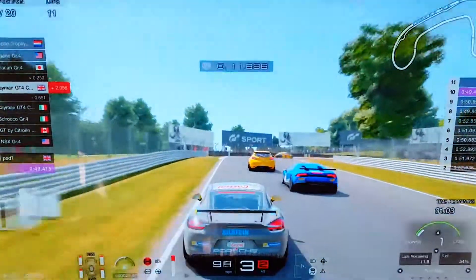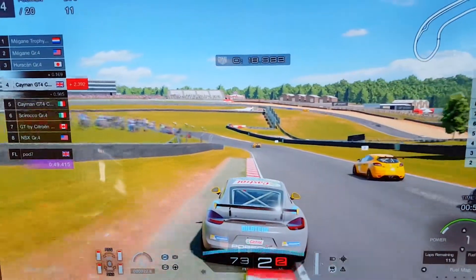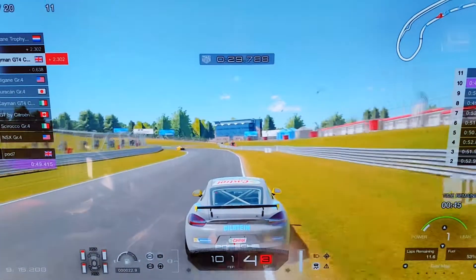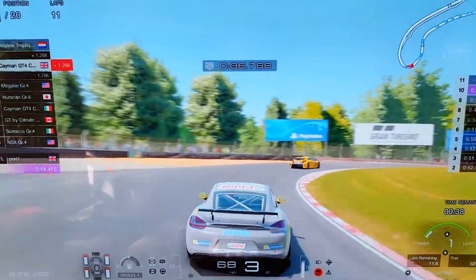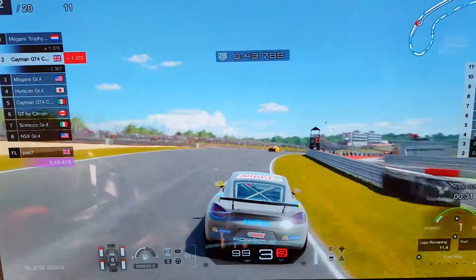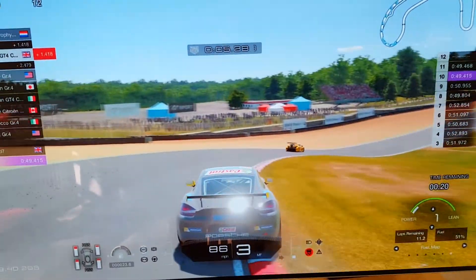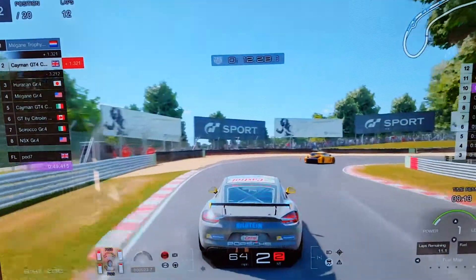Bit of contact, but we only have 3 cars ahead with a minute and 15 seconds to go, and that is the fastest lap of the race so far. Can we try anything on the Haruken and the Megane GR4 as well as the Megane Trophy — there are 2 Meganes. Up the inside of the Haruken and the Megane! Now catching the Megane Trophy — I did a video on that in Project Cars 2 with a Logitech livery that I really liked, but I haven't driven that car in this game.